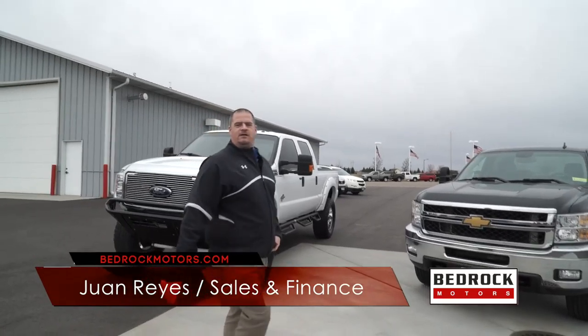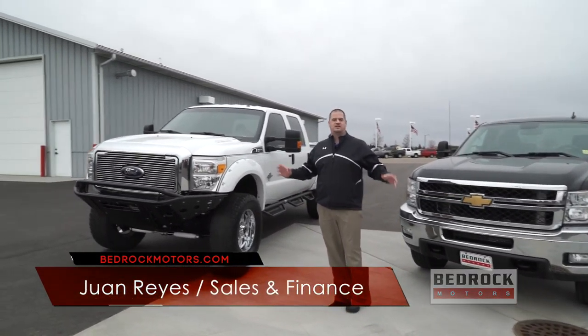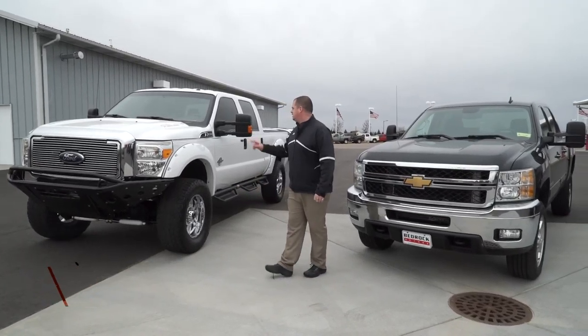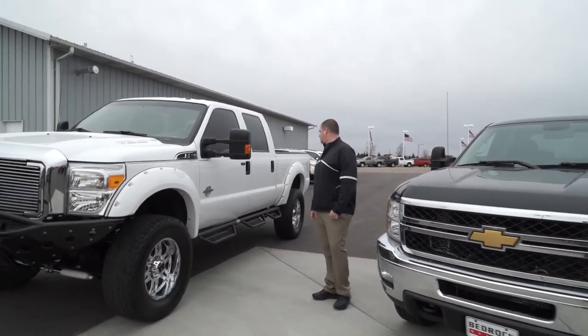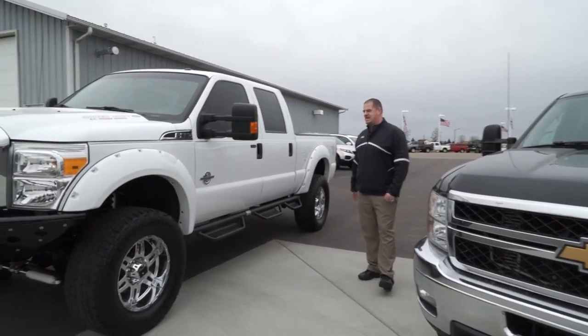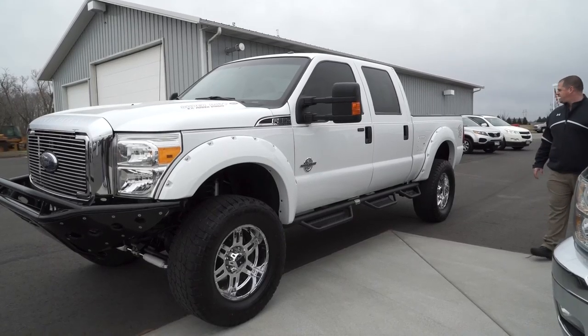Welcome to the Bedrock Motors Auto Show — we're up here in Monticello, and we're going to show you some of our trucks. We don't only sell cars — we've got a lot of heavy-duty diesels. This one here is a 2013 Power Stroke 6.7 diesel with 44,000 miles. It came out of Iowa — it's a super, super clean truck with nice big wheels and tires, painted wheel flares, and painted bumpers. This truck is sharp and ready to go.